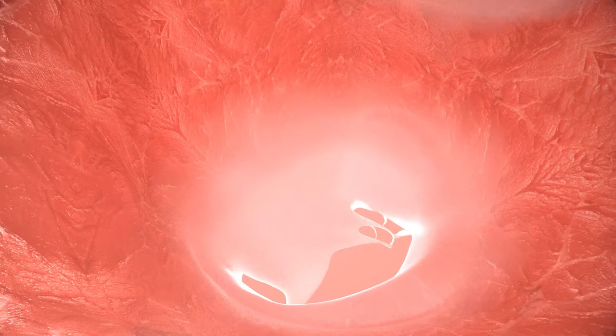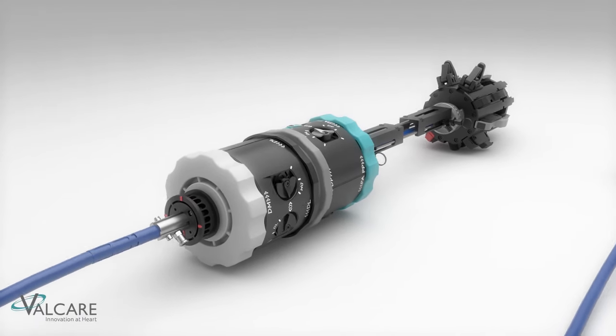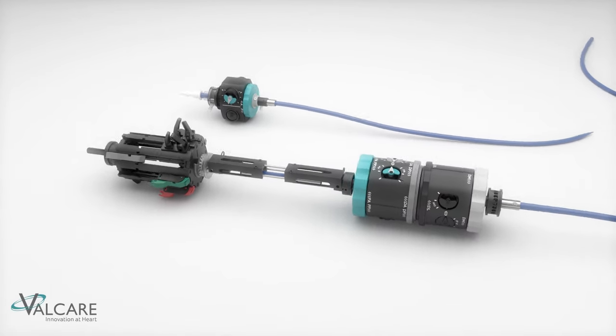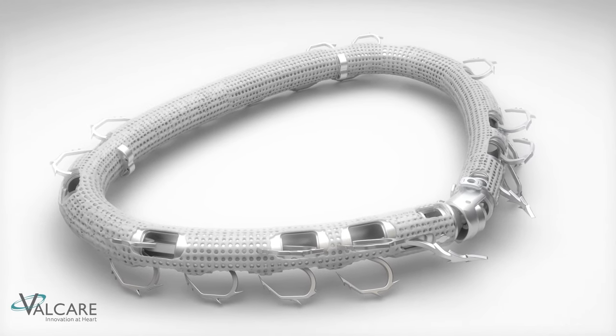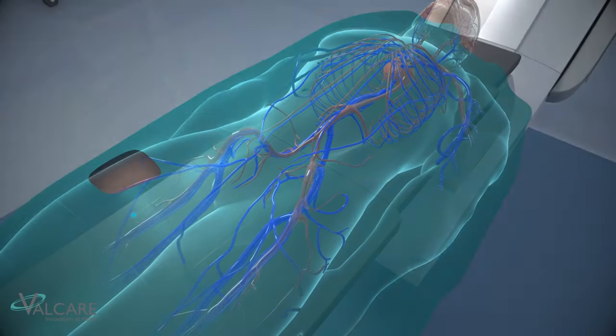Mitral regurgitation is the most common valvular heart disease, in which the mitral valve doesn't close properly and blood leaks back into the left atrium. Valcare presents Amend, a specialized transeptal catheter-based system intended to perform surgical-style mitral valve repair with direct annuloplasty. Amend is a semi-rigid, closed D-shaped ring that utilizes a unique time-saving anchoring mechanism.